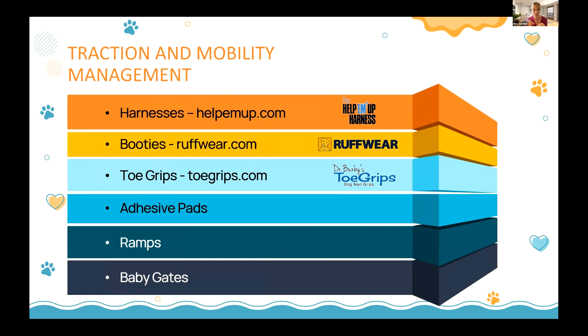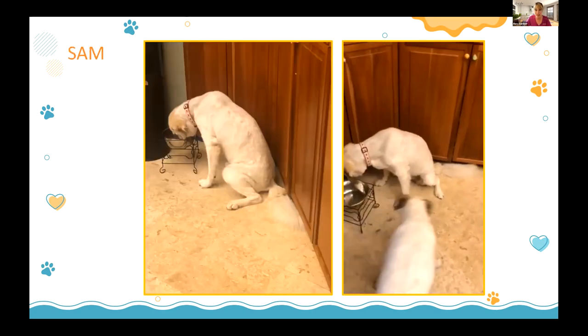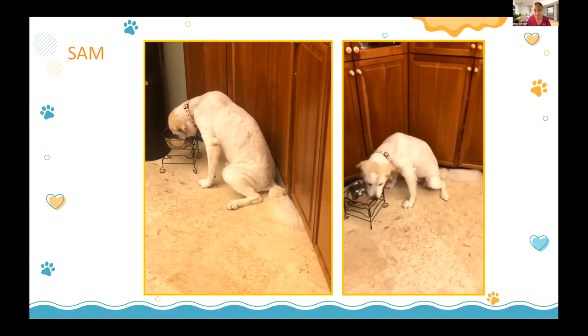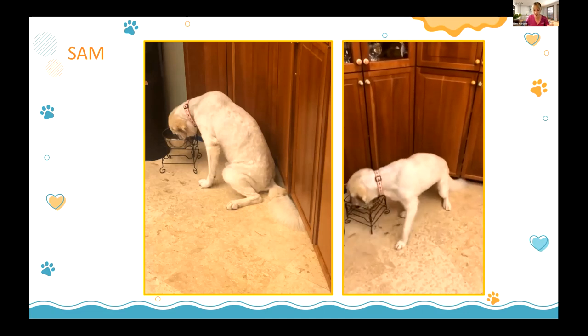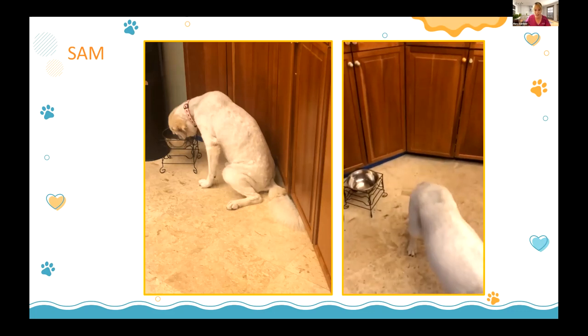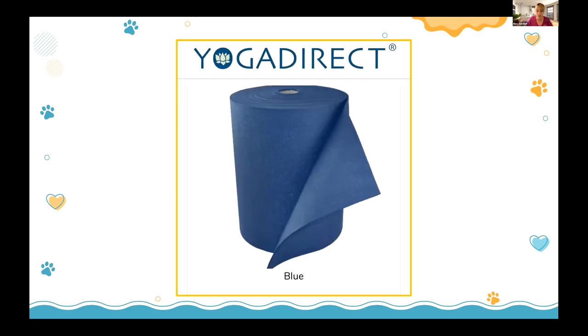It comes down to traction — we have to make sure they're not slipping and sliding all over the place. The number one thing we can do is put yoga mats all around the house. This is Sam — I went to feed my other dog, came back, and she'd splayed in the kitchen. I got her a yoga mat with flowers and covered the whole house. There's a company called Yoga Direct that sells massive rolls so you can cut them based on your house setup.